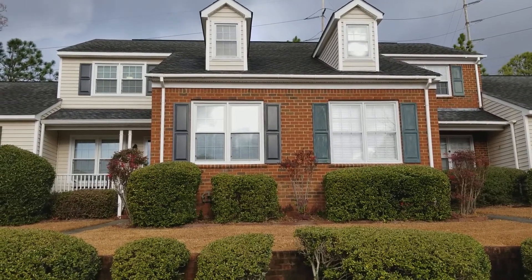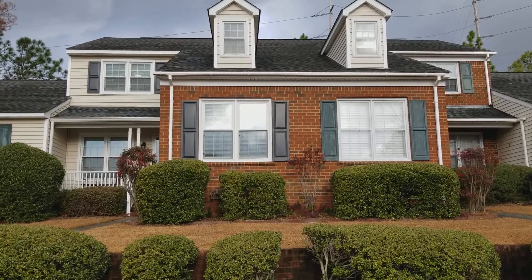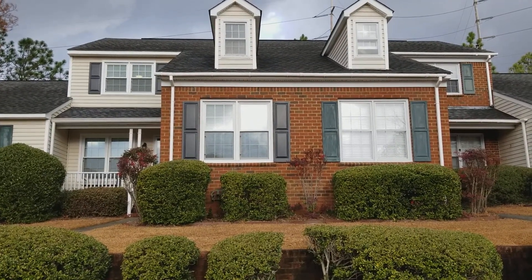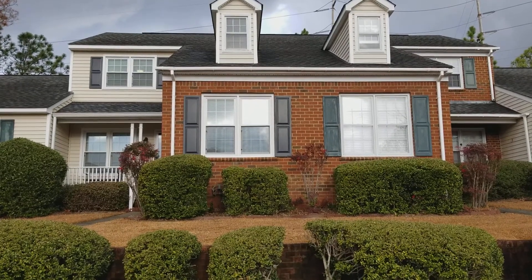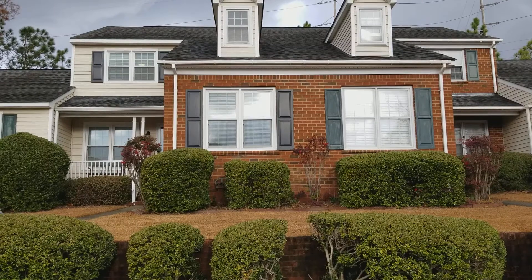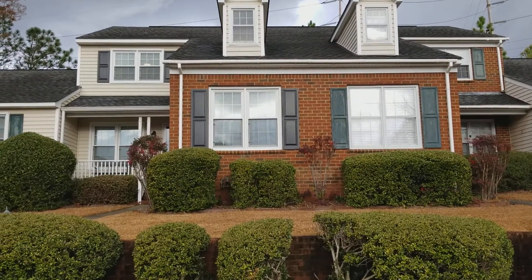Hello and welcome to 7 North Lake Point Drive here in Northeast Columbia. This is a three bedroom, three bath townhome with a covered front porch and also a screened-in back porch — very nice with a ceiling fan as well. Let's go take a look.